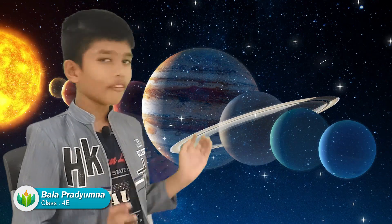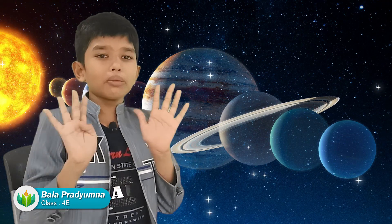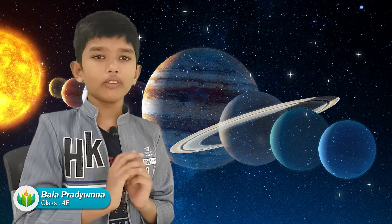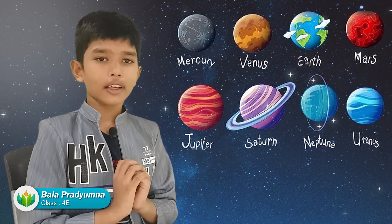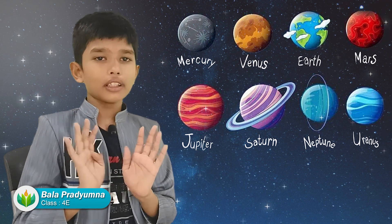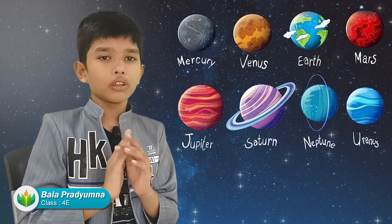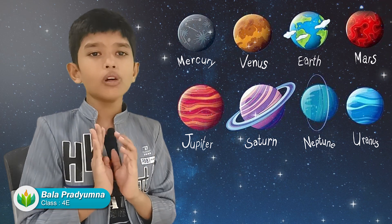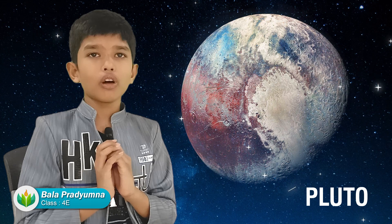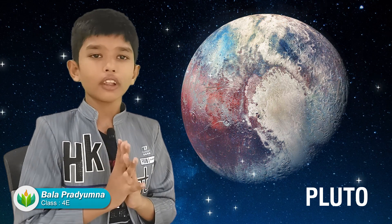There are eight planets. There used to be nine planets but now there are only eight. In that time there were nine planets and Pluto was the last one, but now Pluto is not a planet — instead it is a dwarf planet.